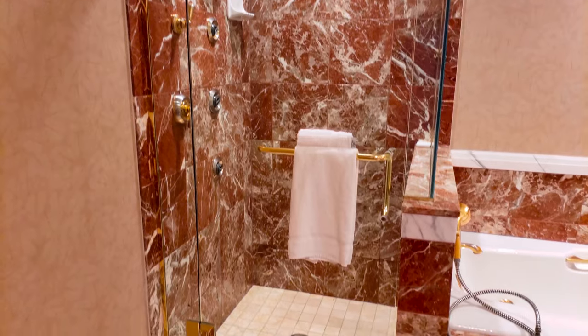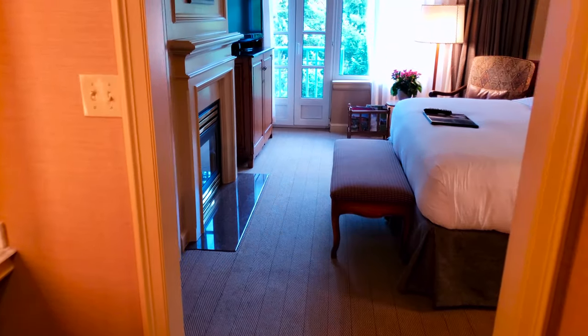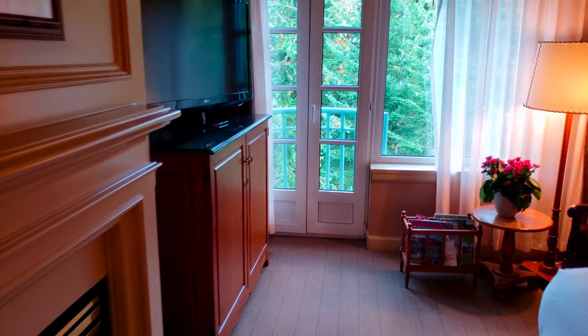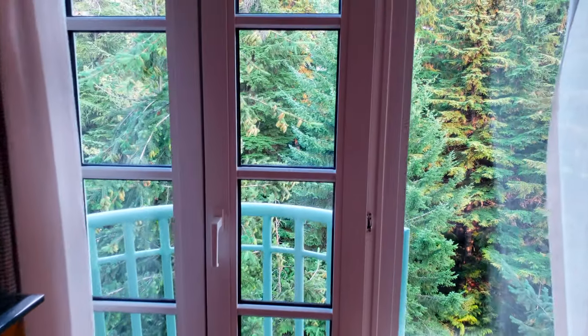This is an executive suite room from the Fairmont — the Fairmont Chateau Whistler. Definitely a place that will be a great little place to call home for the next couple of days. We look forward to showing you more of Whistler and more of this area.